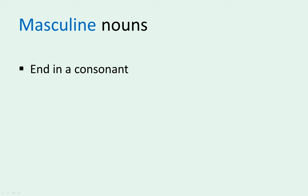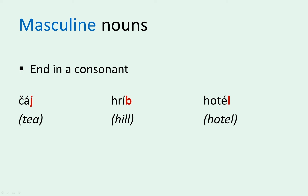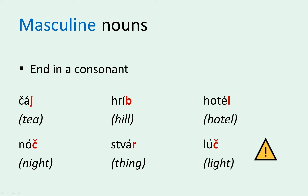If a noun ends in a consonant, presume it's masculine. The words for tea, hill, and hotel are, for example, masculine. Čaj, hrib, and hotel all end in a consonant. Since we are talking about a language, there will always be exceptions to the rule. Even though noč, stvar, and luč all end in a consonant, they're all feminine. Don't worry about this for now — just know that there are exceptions.